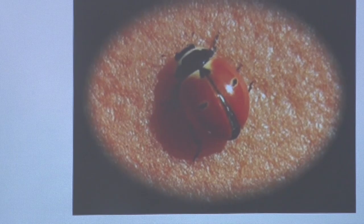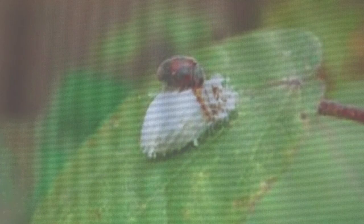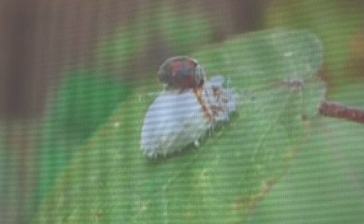Here's a unique and popular one. And this one is eating scale — the scale is ten times the size, but yet the ladybug is eating it.